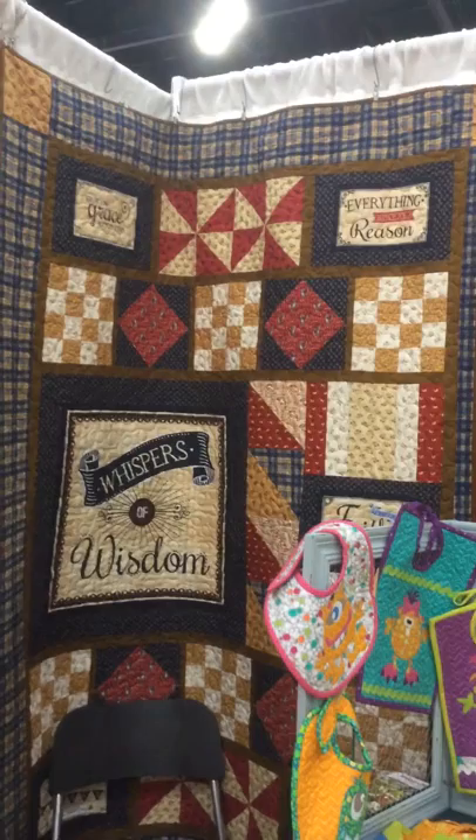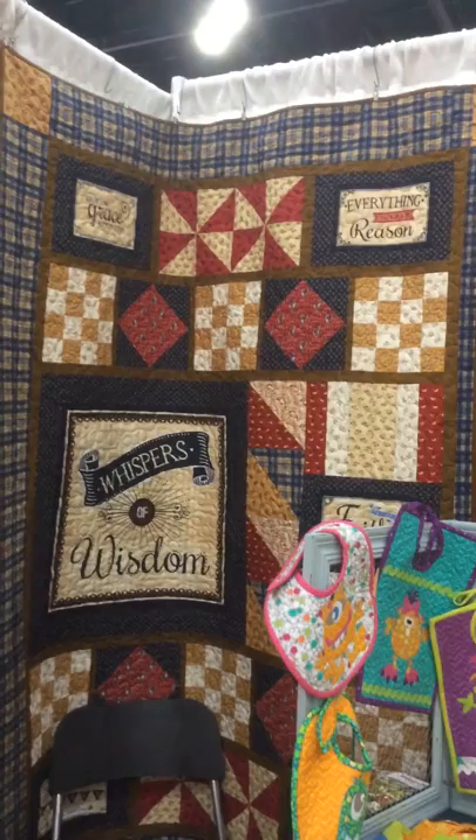This quilt right here in the corner is from our collection called Whispers of Wisdom. My daughter and I actually designed that and it is available right now.